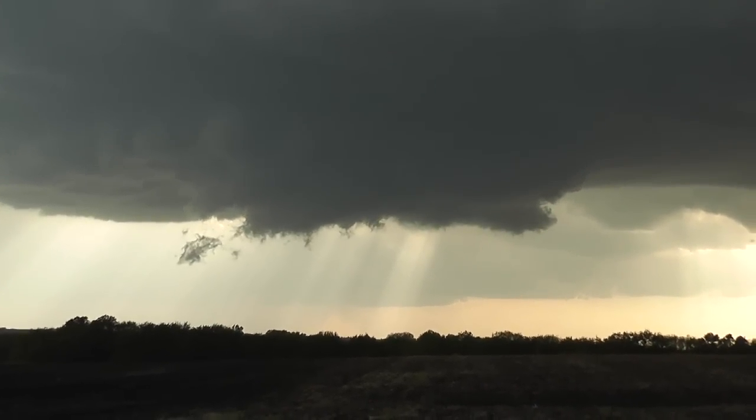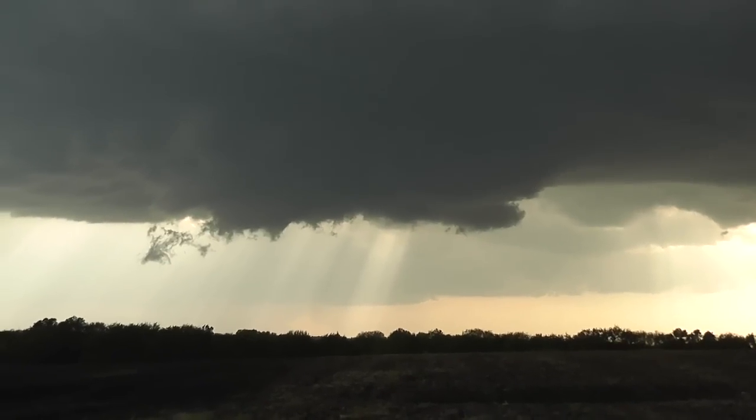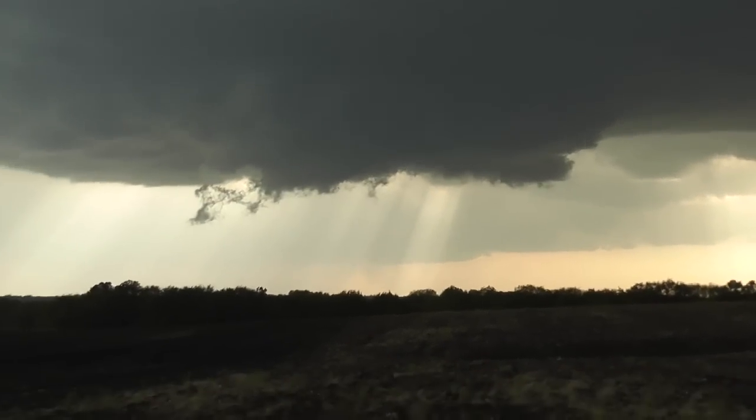What a beautiful supercell. This is amazing. This is a treat. This is an awesome storm. This is an absolute honey. Raymond, can you take a photo of me?